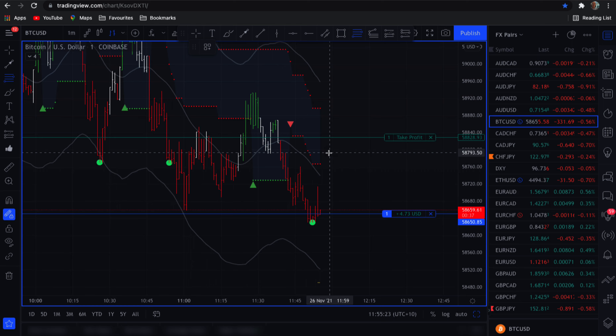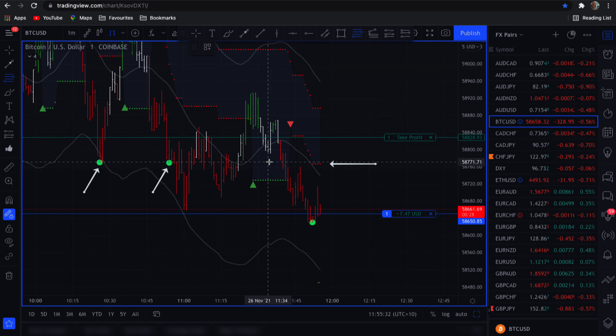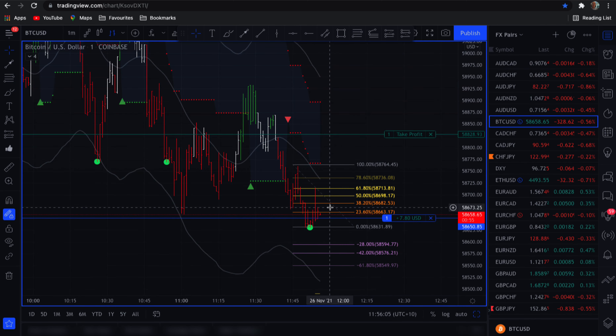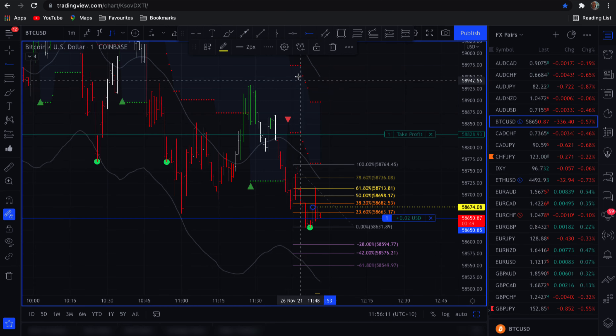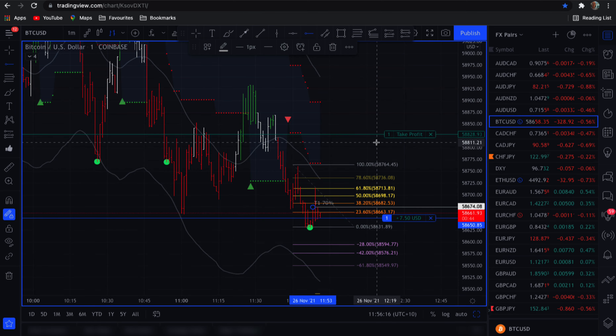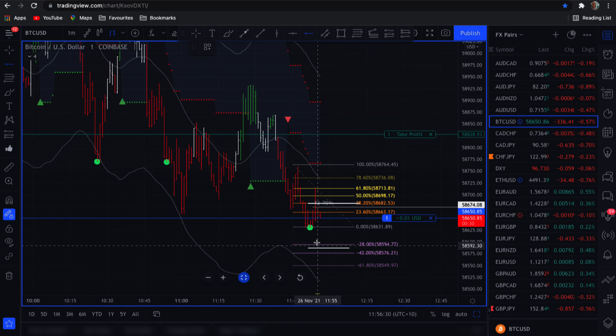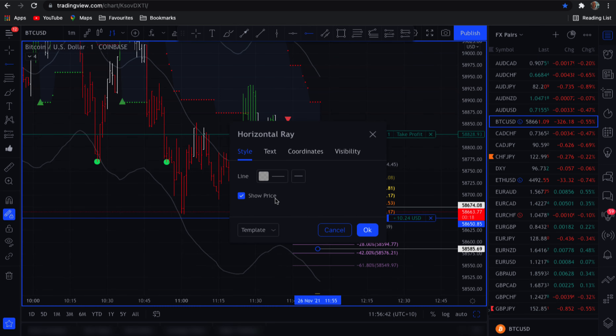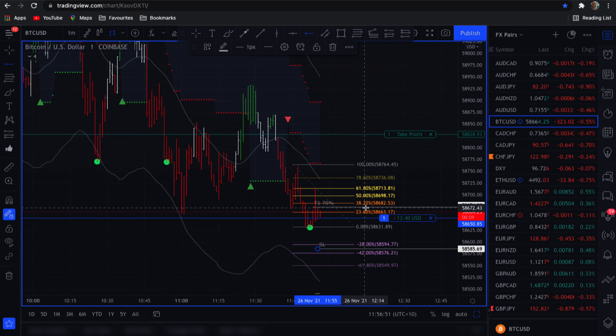On the one-minute chart I like to take quick profits and look for obvious areas. We've got some red dots up here and a couple of green dots, so this is a valid level to pull a Fibonacci from — from here down to our entry. I'd look to take 70% off the table at target one, so I've got most of my money out. My stop loss will be down here for now.